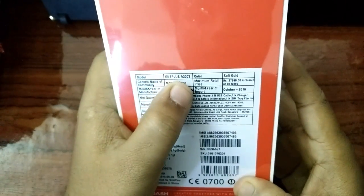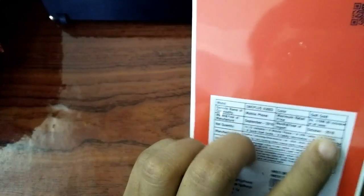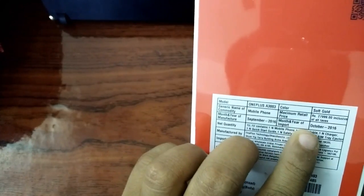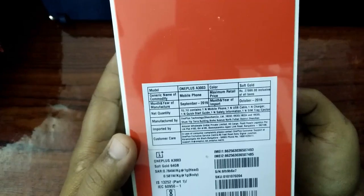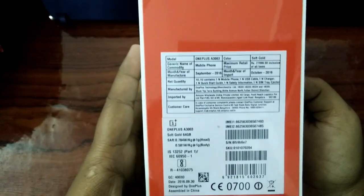This is the OnePlus 3 package I received from Flipkart through Big Million Days for ₹18,999. OnePlus 3 A3003 soft gold, MRP ₹27,999. Month and year of import: October 2016. 64GB soft gold, dash charge.